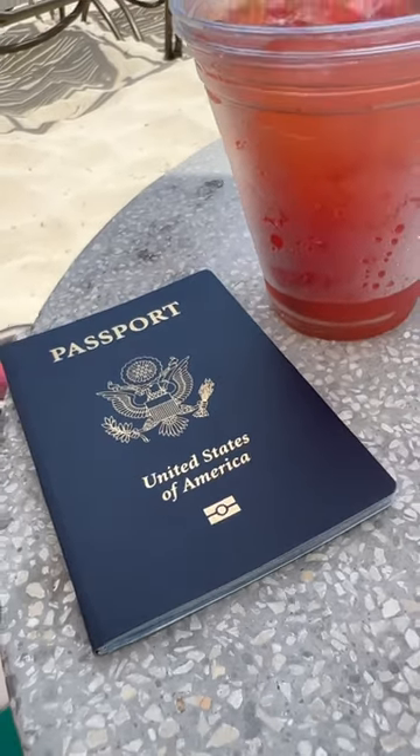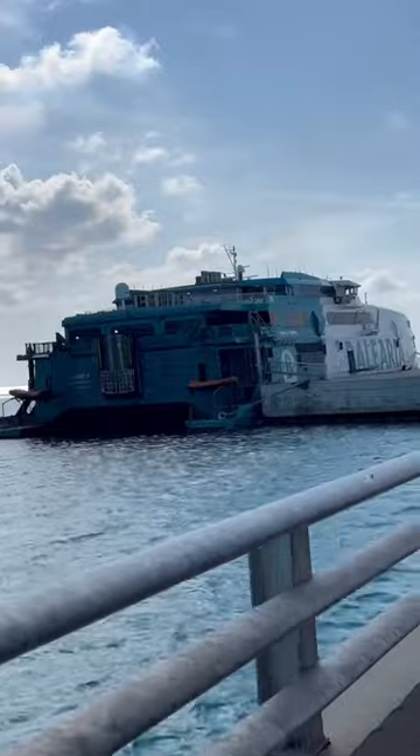At the end of the day, you'll be able to take a ferry ride back to Fort Lauderdale. It's that easy to visit the Bahamas.